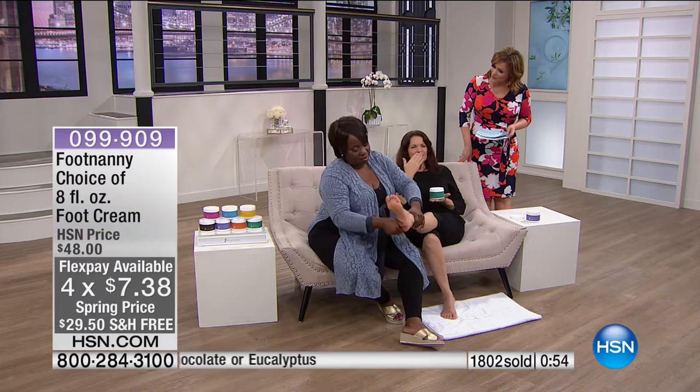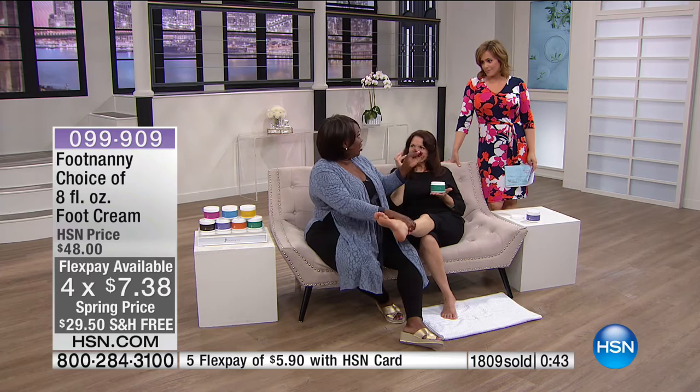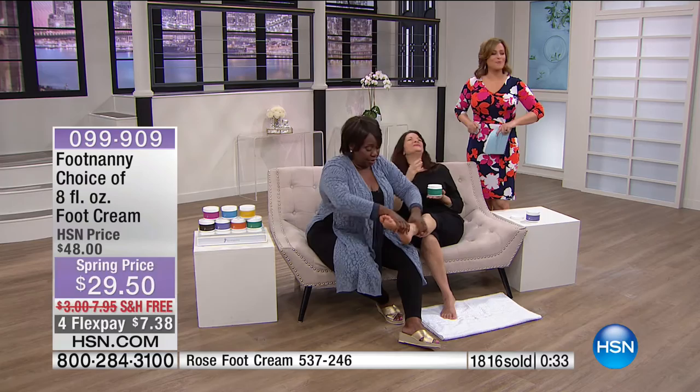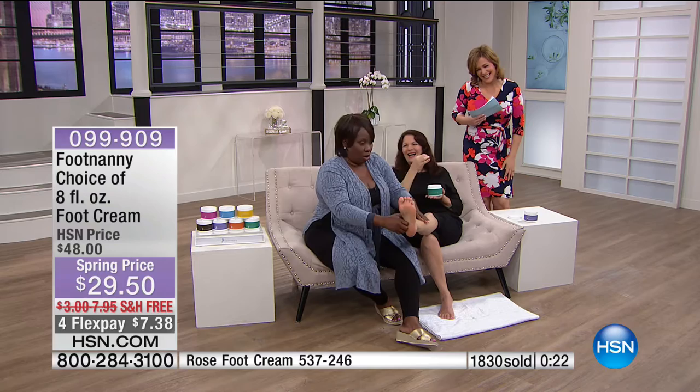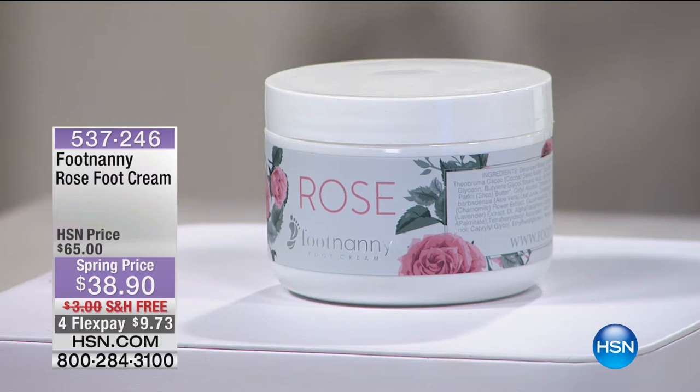The rose scent was Oprah's 2016 Favorite Things pick — the rose foot cream. Rose is one of the most expensive essential oils, which is why the price is higher. Oprah wanted rose, so Gloria made rose, with Oprah even helping pick the essential oil. It's $9 on a credit card to try — Oprah's favorite thing in 2016. Item number 537-246.